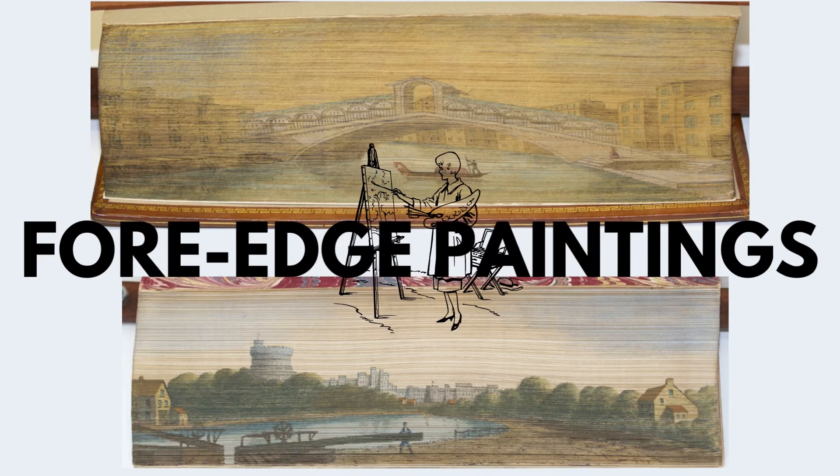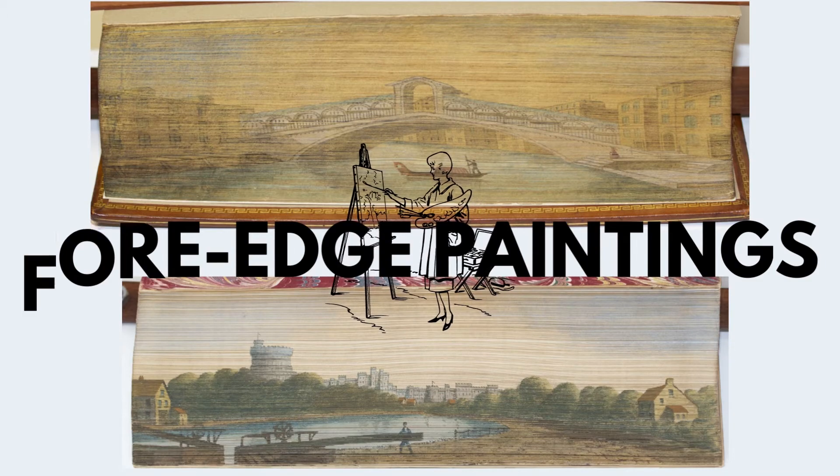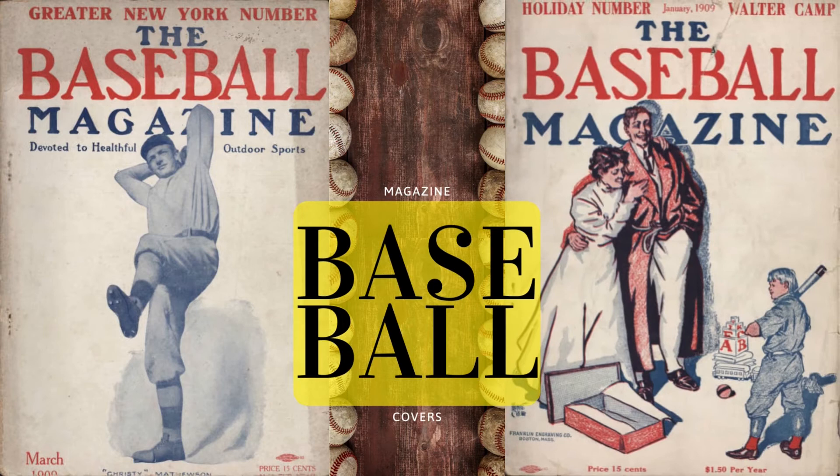Fore-edge paintings are images that have been painted onto the edges of a book, usually the edge opposite the spine. Check out the Baseball Magazine's illustrated covers dating back to 1908.